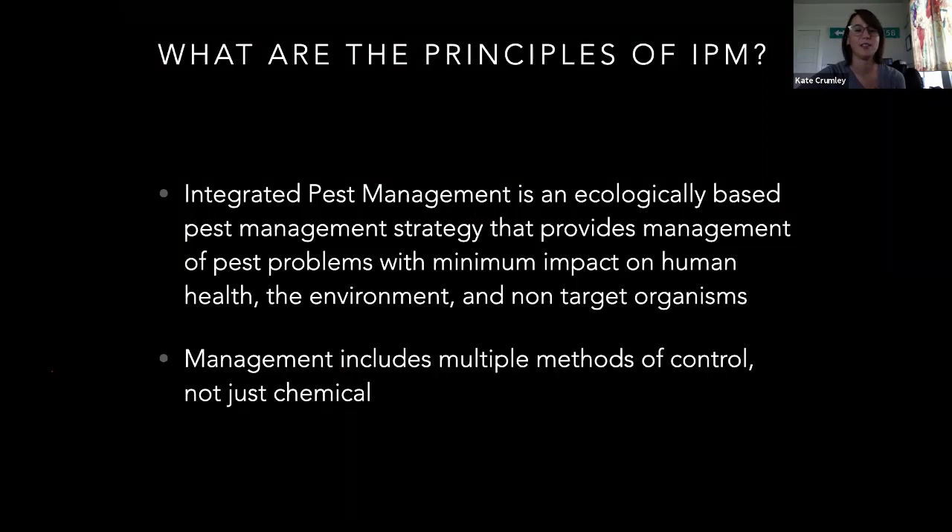Now I'm going to go over the principles of IPM. Integrated pest management is an ecologically-based strategy. I don't necessarily just recommend spraying something. You've got to look at the whole system, see what works for you economically and for the individual situation. The management practices I recommend usually include multiple methods of control — it's not just chemical. We have to look at the whole system and approach the best way possible.